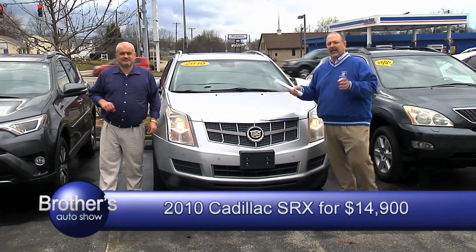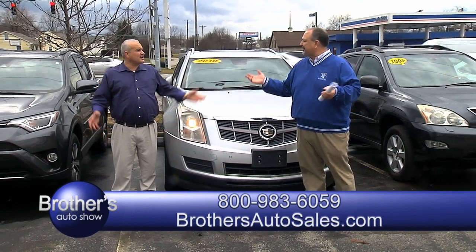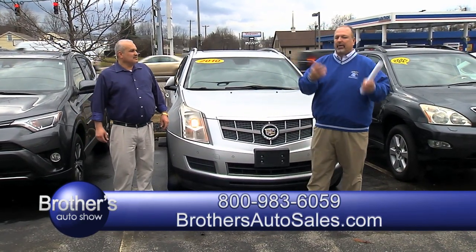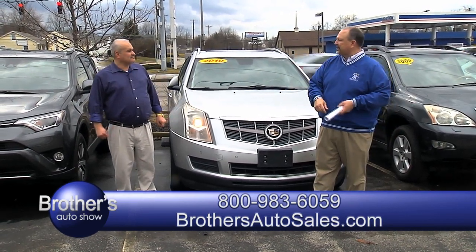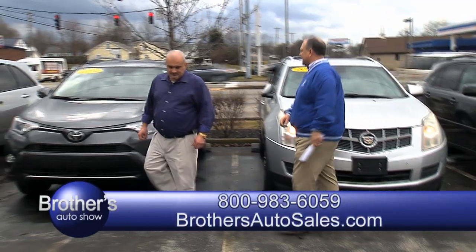Check that out on the website — you can go on that website and look inside these vehicles. It shows you inside and out. I'm telling you, it's top of the line.